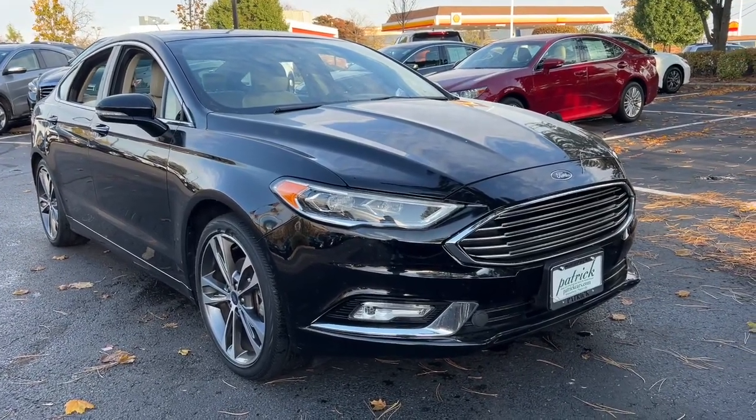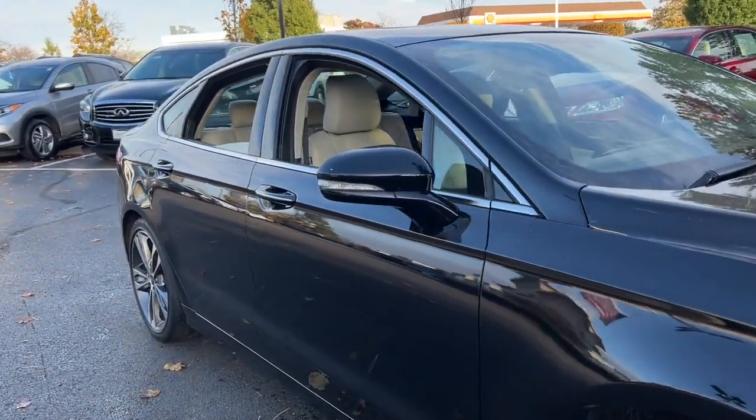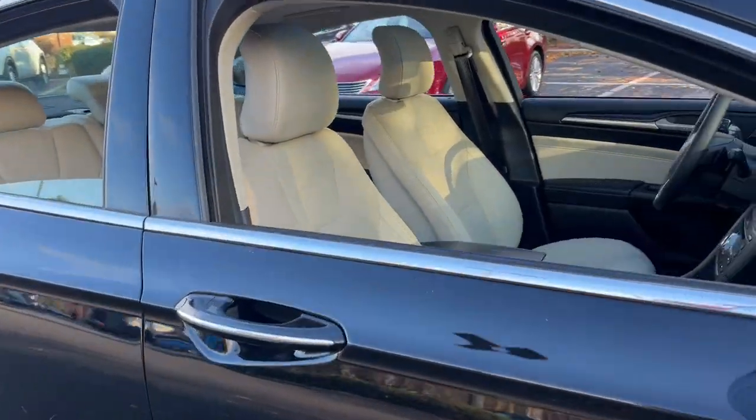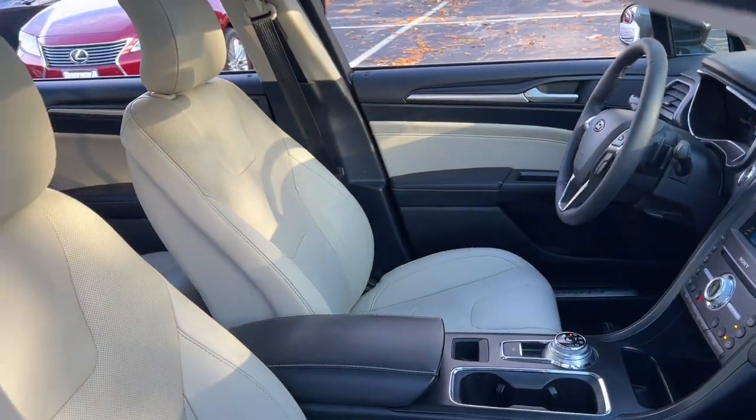Look no further than the 2018 Ford Fusion. With less than 45,000 miles on the odometer, this vehicle provides excellent value. Make every drive count in this sporty, sophisticated Fusion.